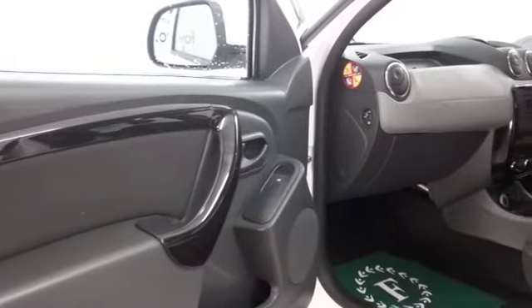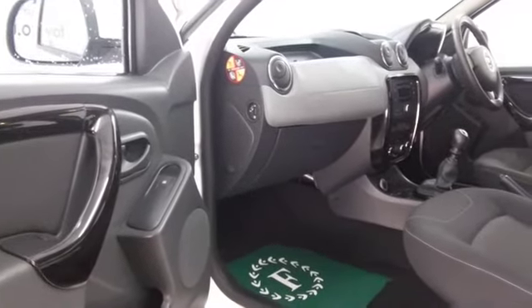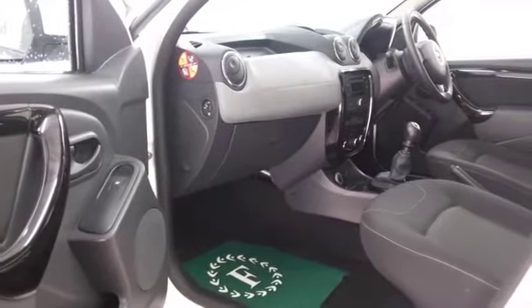A nice cloth interior, we've got Bluetooth for your hands-free calls, a radio and CD player, electric windows — so I think you've got plenty to keep you happy.